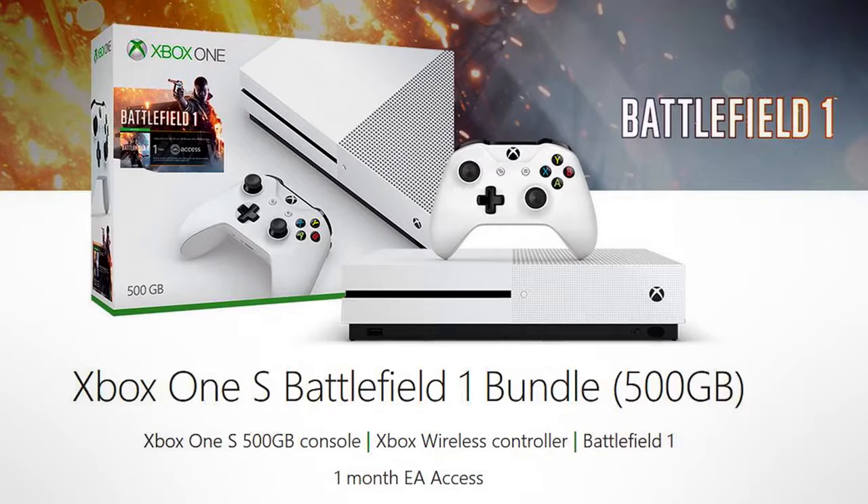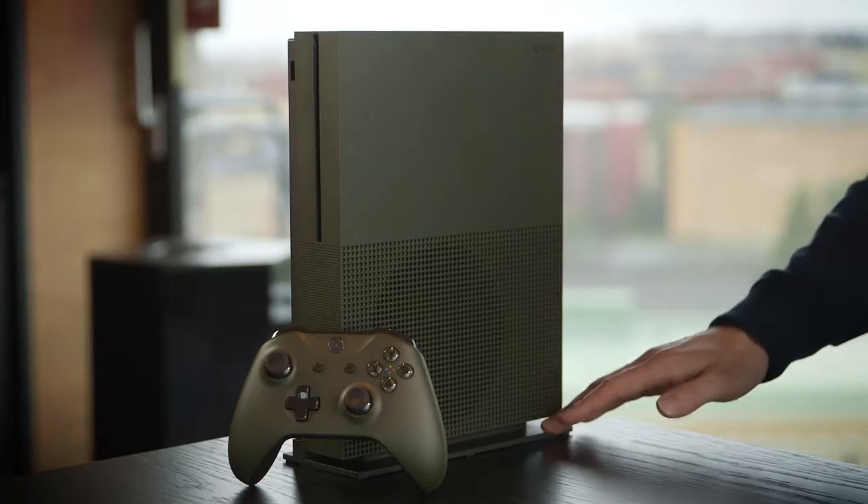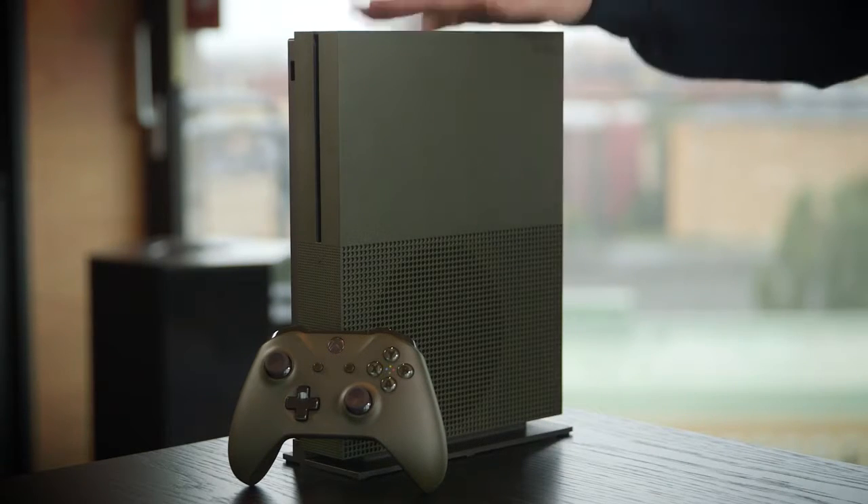You also get the Xbox One S stand, so you can have your new console standing tall and proud. Alright, there you go — I hope you like it, I think it looks amazing. I'll see you soon.